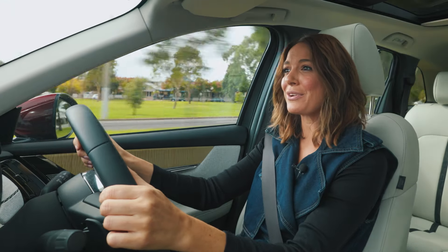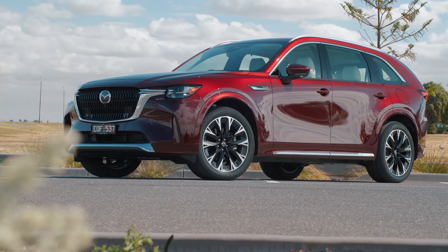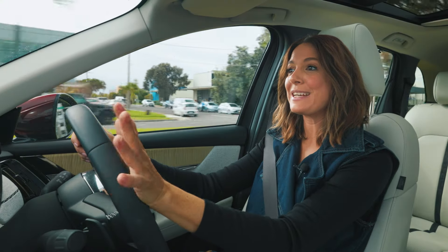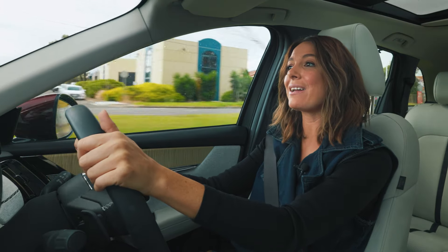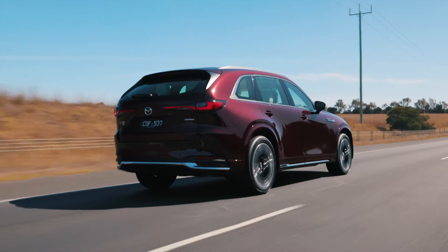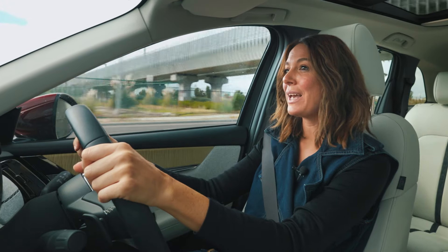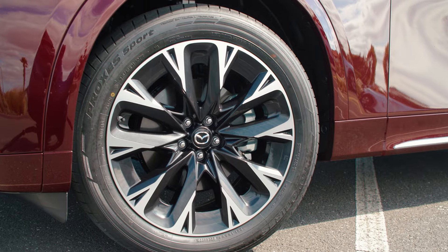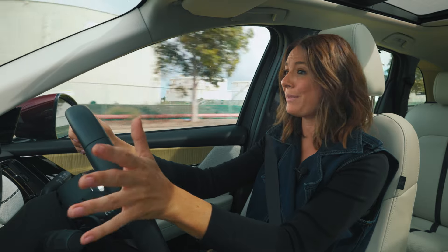But a bigger engine doesn't always translate to a thirstier appetite for fuel. Like many European brands, the CX-90 packs a six-cylinder turbo diesel engine with 187 kilowatts and 550 newton-metres. It's combined with a 48-volt mild hybrid system, which keeps the car running efficiently in urban situations and gives it an extra boost when overtaking. Mazda claims fuel consumption of just 5.4 litres per 100 kilometres — not far off a small hatchback.